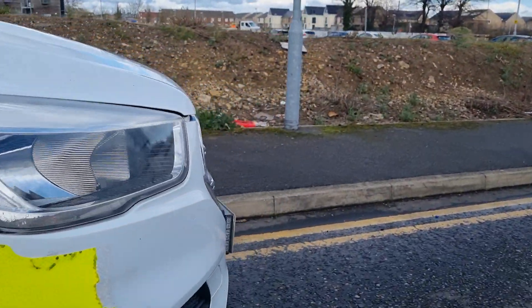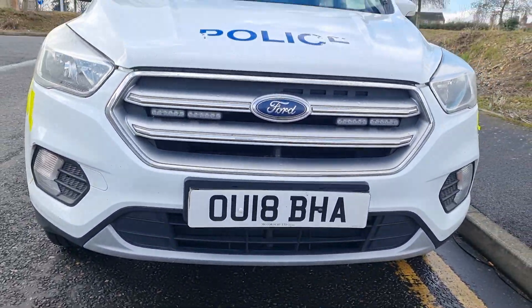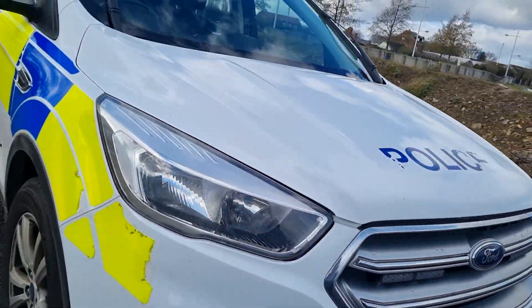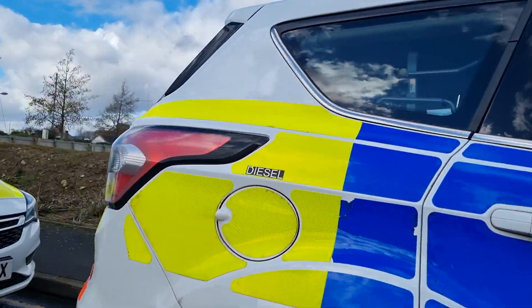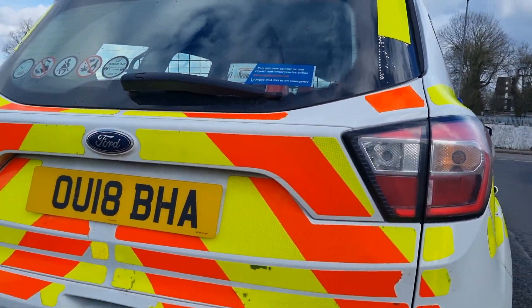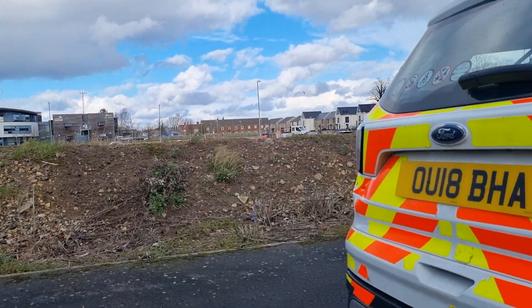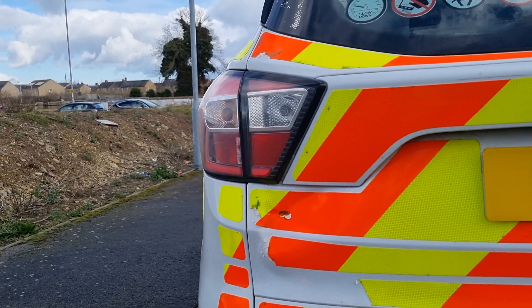Surely they could go and get them redone. OU18BHA — need to get your sign writing sorted. How are people supposed to know that's a police car? It's got ice on the back — no police, just ice. And it's got damage on the rear quarter as well. Come on, Cambridgeshire Police, sort it out.